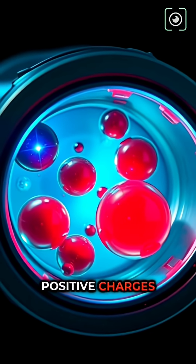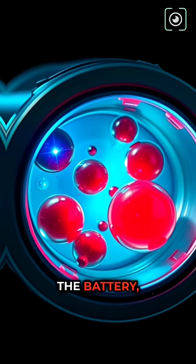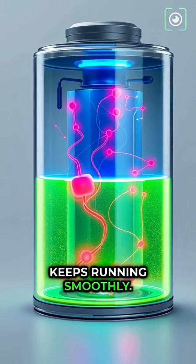At the same time, positive charges move through the electrolyte inside the battery, so the reaction keeps running smoothly.